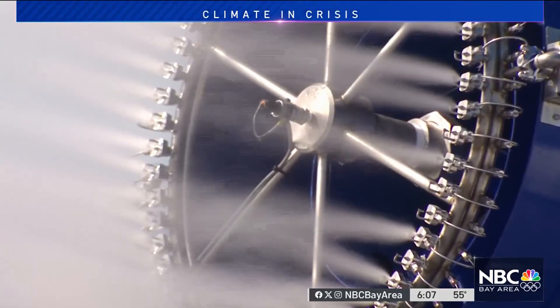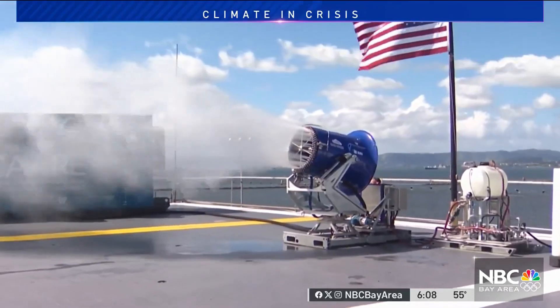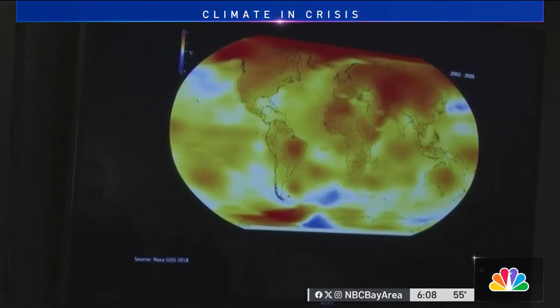The goal is to mimic the effects of pollution in a cleaner way, using salt water to brighten clouds, which they hope will then reflect more sunlight back into space to help cool the earth.